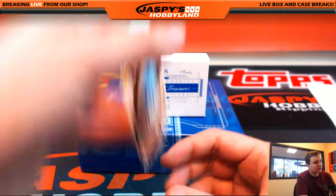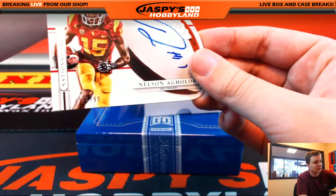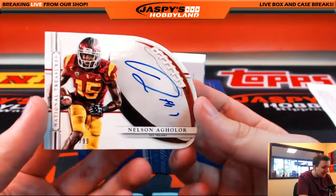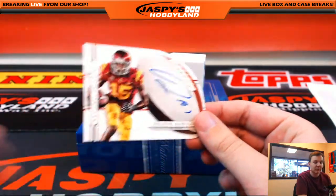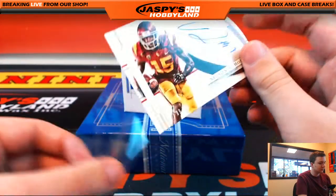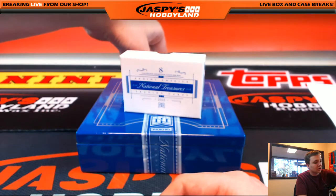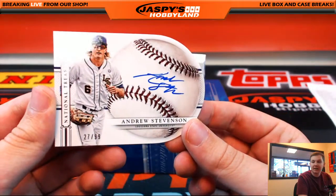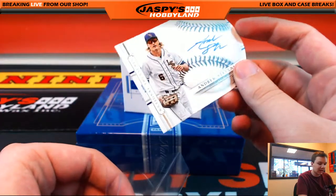Here's a nice one — numbered — oh, we got two of them, stuck together. Number 99 of 99, Nelson Aguilar for the letter A, going out to Ed. And letter S, Andrew Stevenson, 27 of 99, going out to S and Bruce.